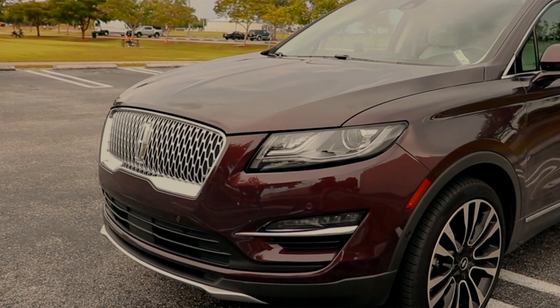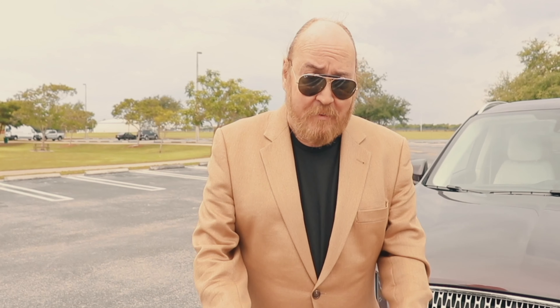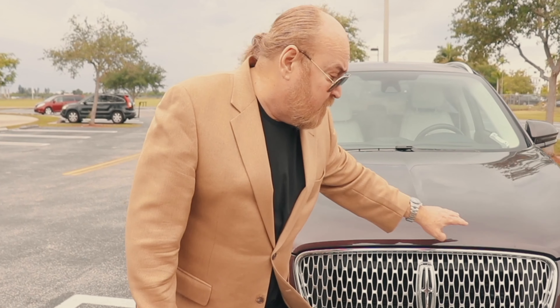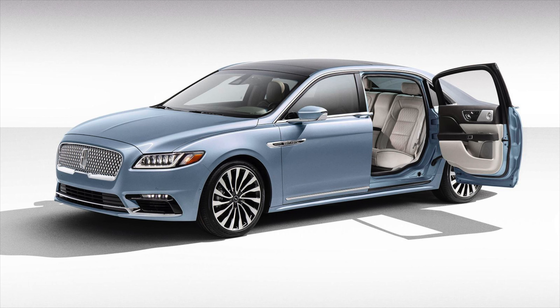La diferencia que tiene, sobre todo a nivel de estilo, por lo menos por fuera, entre el que acabo de mencionar y el presente, es la parrilla. Porque esta parrilla que estamos mirando aquí, que es más o menos de corte europeo, es la parrilla que hereda del Continental.